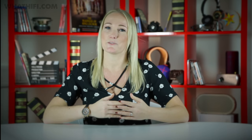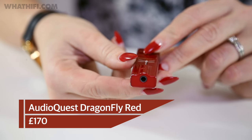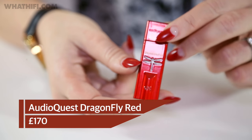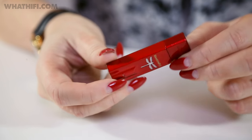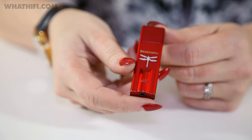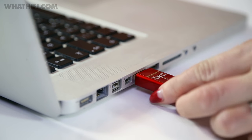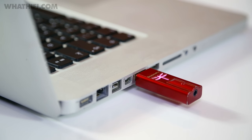Next up is the AudioQuest DragonFly Red — the latest version of the small USB-stick-sized DAC and headphone amp that's been wowing us since 2012, with a difference such a small thing can make to the sound of our music. Costing almost double the price of the regular black version at £170, it has a lot to prove, but it does so convincingly with a number of internal upgrades plus a higher output voltage for driving more demanding headphones.